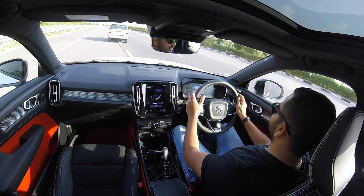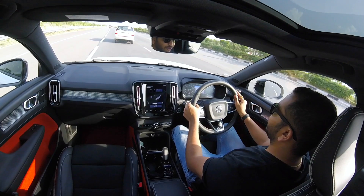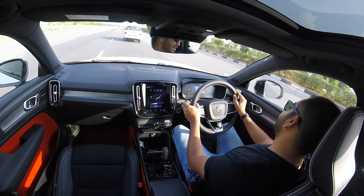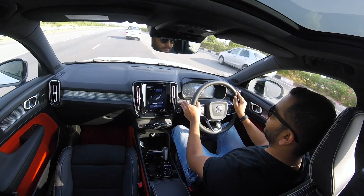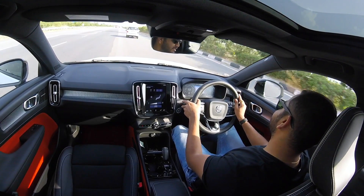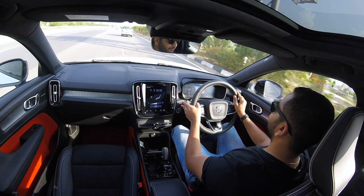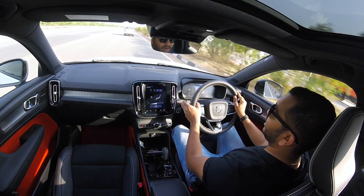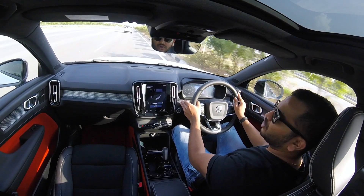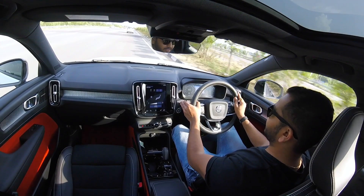This is the new Volvo XC40, which is going to be launched next month. It is going to rival the likes of the BMW X1, the Audi Q3, and the Mercedes-Benz GLA. Pricing the brand claims will be very competitive and would be in the range of rupees 40 to 42 lakhs.